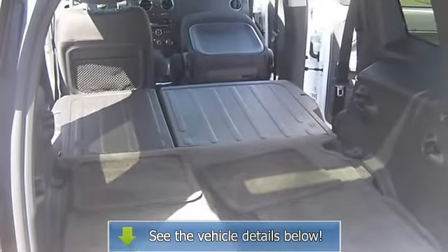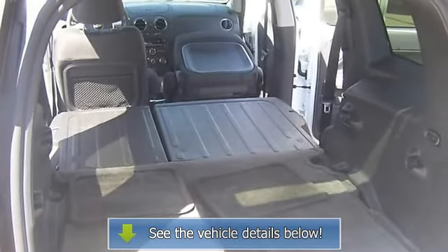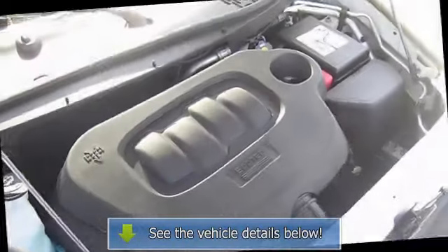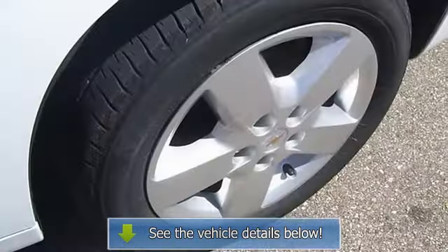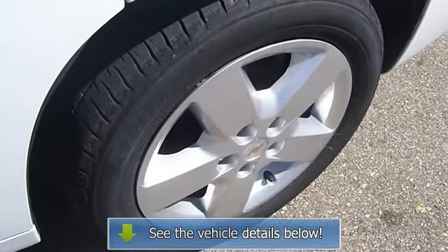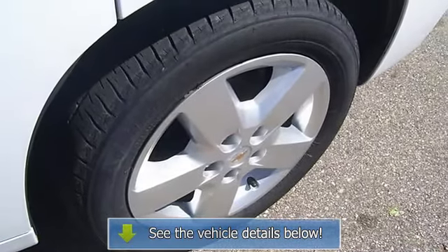Outside temperature display, overhead airbag, panic alarm, passenger door bin, passenger seat mounted armrest, passenger vanity mirror, perimeter approach lights, power door mirrors, power driver seat, power windows, radio data system.